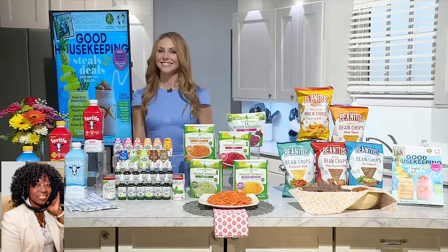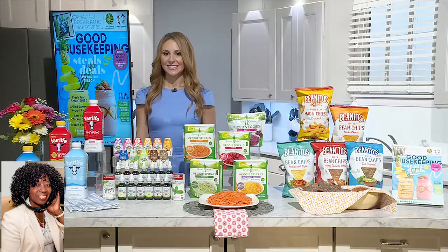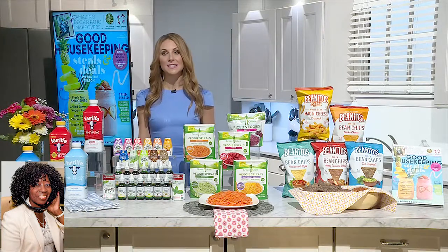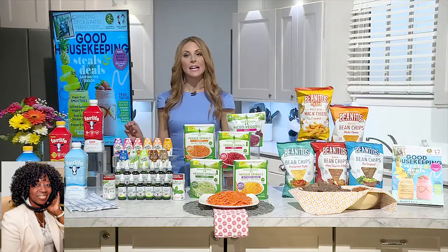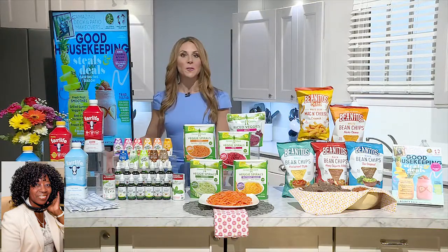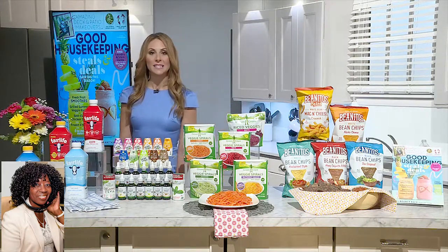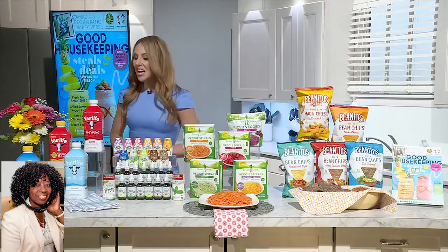Doctors are now telling people that their A1C is rising, and they're saying that refined sugar has a great deal to do with that. What's fantastic about Sweet Leaf Stevia is that because they have so many options, you can add them into a number of different things. It does make it easier to meet the requirements of cutting back on added sugar.